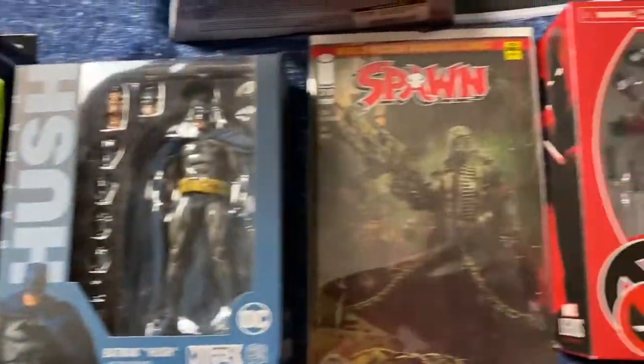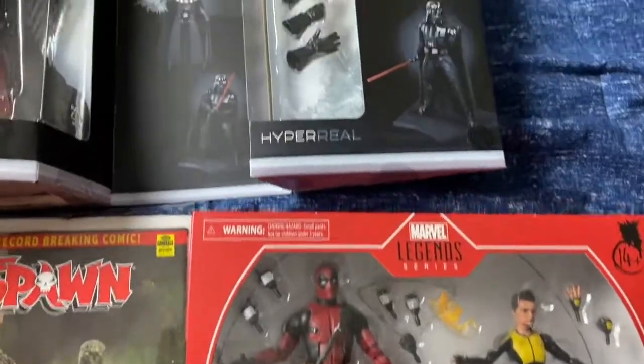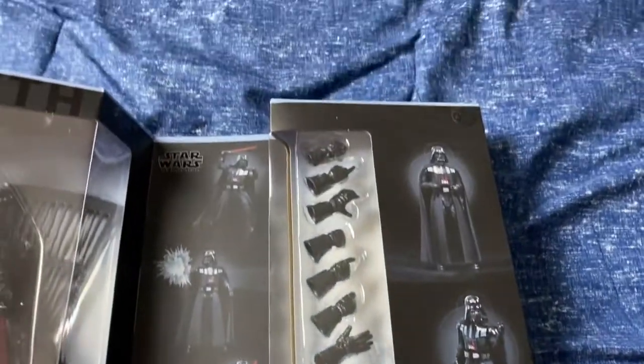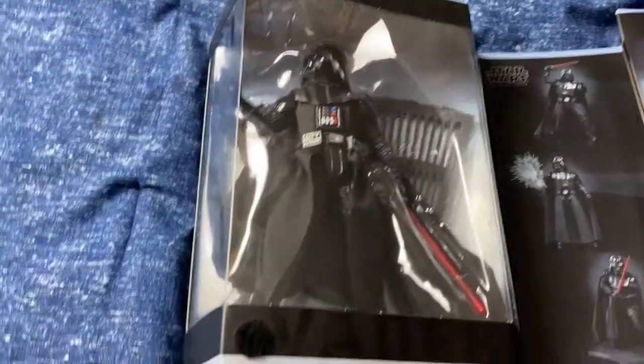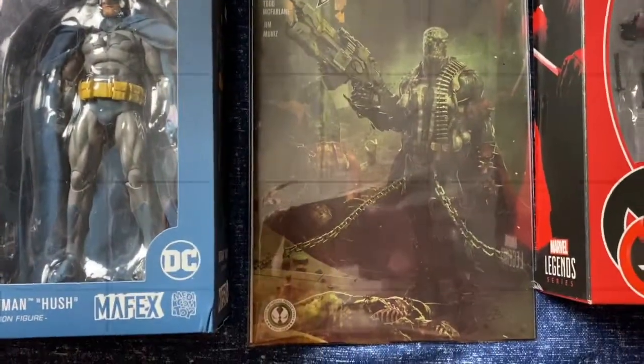So this is the haul — woohoo! From Target and everything else from Gotham City Limits — thank you, Gotham City Limits! It's an amazing store — if you're from Jacksonville, please go. This is Zach, Zach Collects, and we'll talk to you again soon.